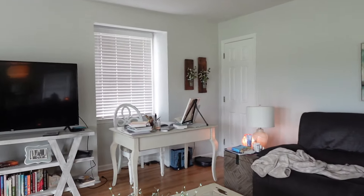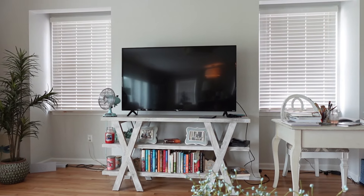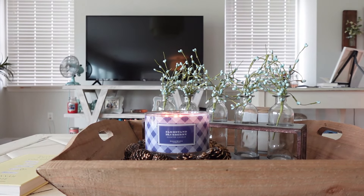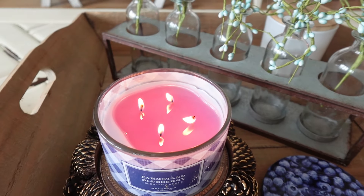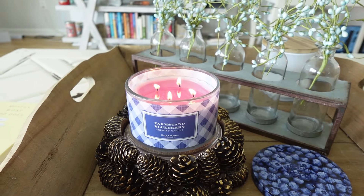And then we're going into here — this is the Farm Stand Blueberry. I would say this or the peach is my favorite in this collection. This one is just so good — a really sweet blueberry scent. It's just delicious. I love how it blends with the strawberry and the peach, and it has a very summery smell to it.